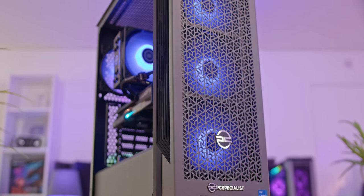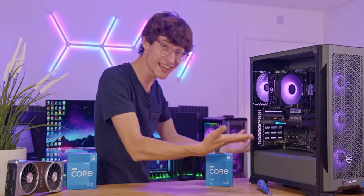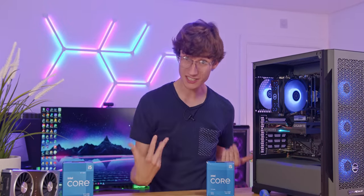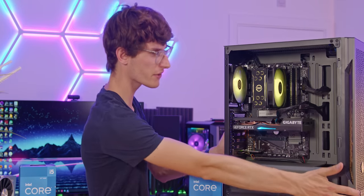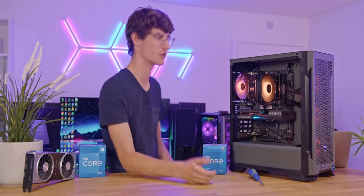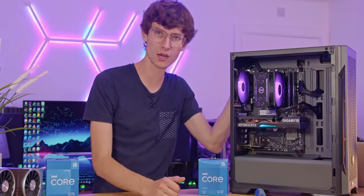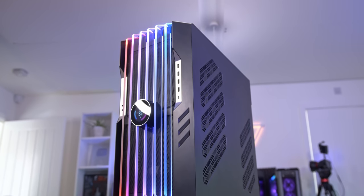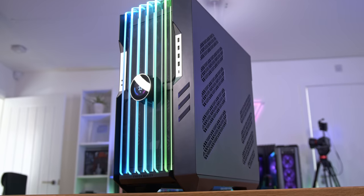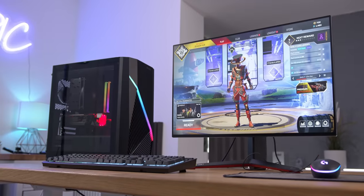Of course, the case is something that is always really personal to you, and I do get why you might want to spend a load of money on it. But honestly, good cases don't have to cost huge sums of money. Some of my personal favourites are genuinely only around £50. The one we're using here from PC Specialist has absolutely everything you need — it's easy to build in, expandable, looks good with RGB, and has fantastic ventilation on both the top and front. Generally speaking, the bigger the case, the more it costs. So an easy way to save some cash is to go for a smaller chassis — a smaller MATX case and motherboard might save you another £50 combined.